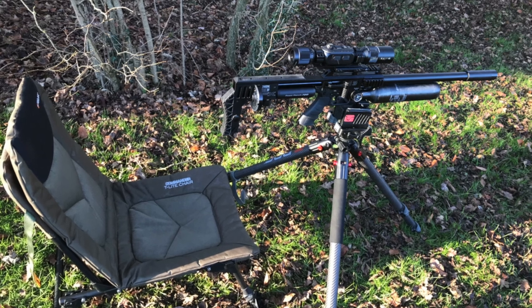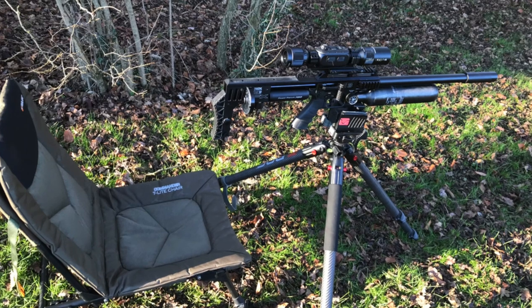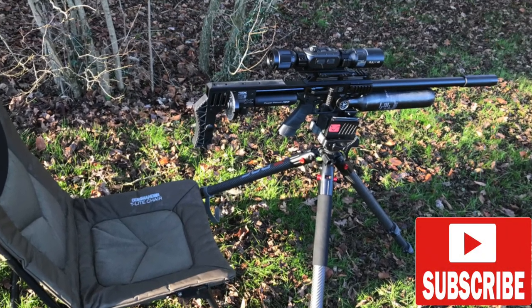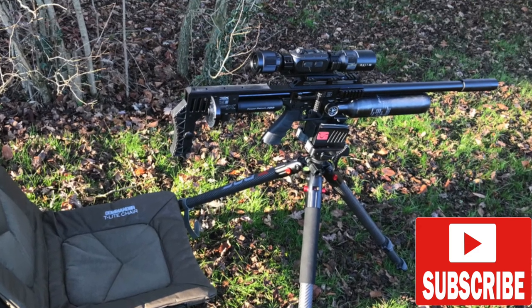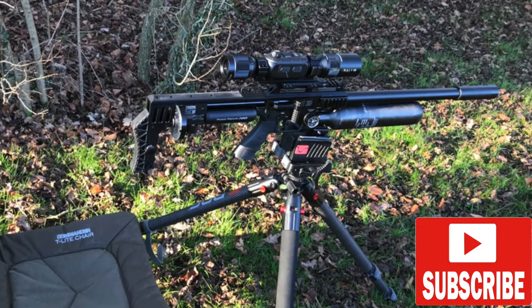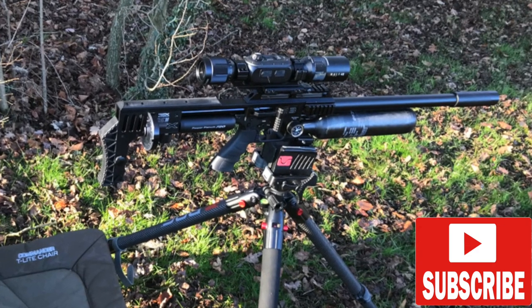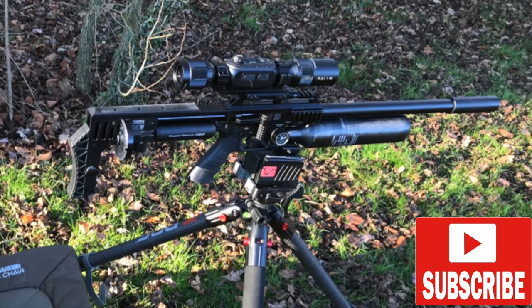Hello again everyone, as always thank you very much for clicking on one of my videos. Just a quick intro about what's happening here and a quick look at the equipment I use as always. It's the usual FX Impact M3 in .25 with the Wolf 4K electronic day night scope and the Bog Death Grip carbon fibre tripod, which altogether makes for a great shooting bit of kit.